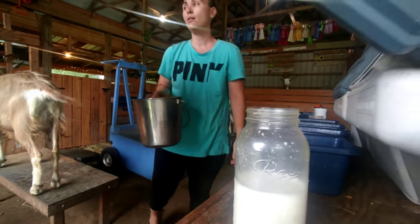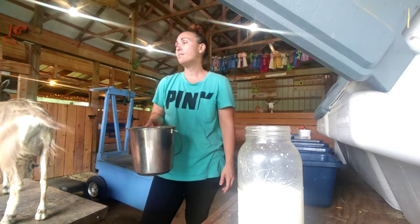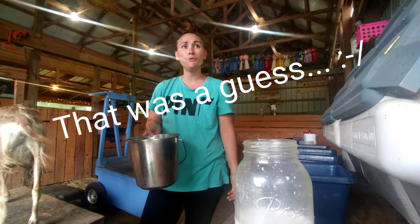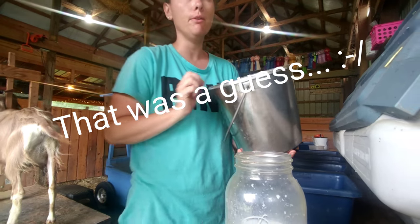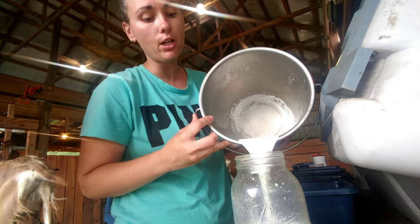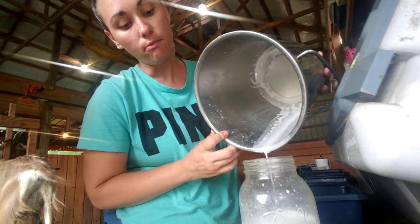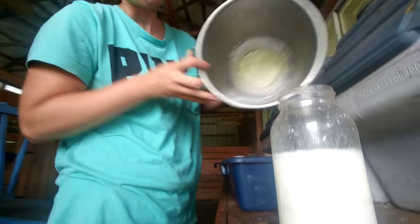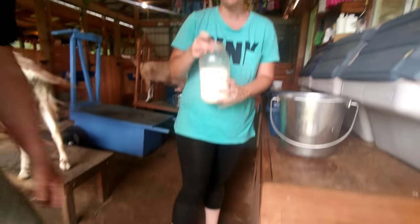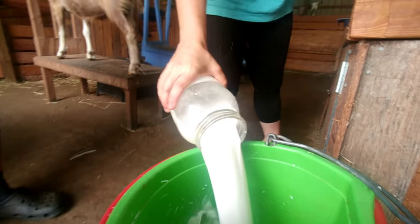I think there's a ratio out there — for every pound of grain you give them, they'll give you a pound of milk. We don't measure in pounds, we measure in cups, because that's just what I'm comfortable with. But the standard way of calculating how much milk they'll give you is how many pounds of milk they're giving you.